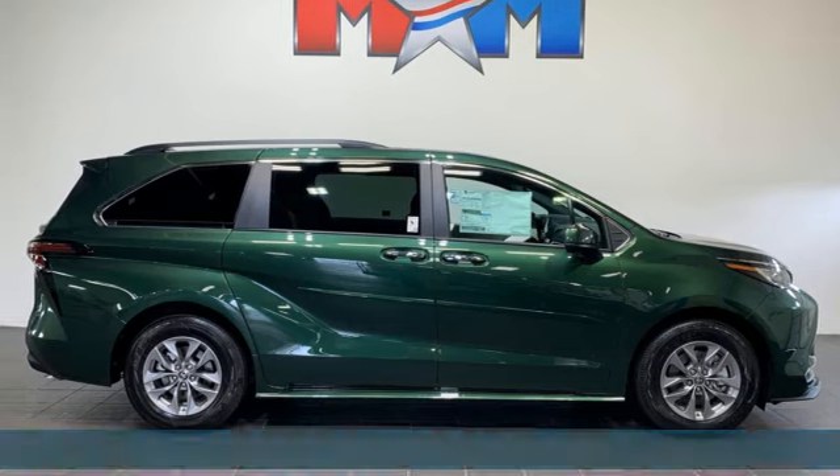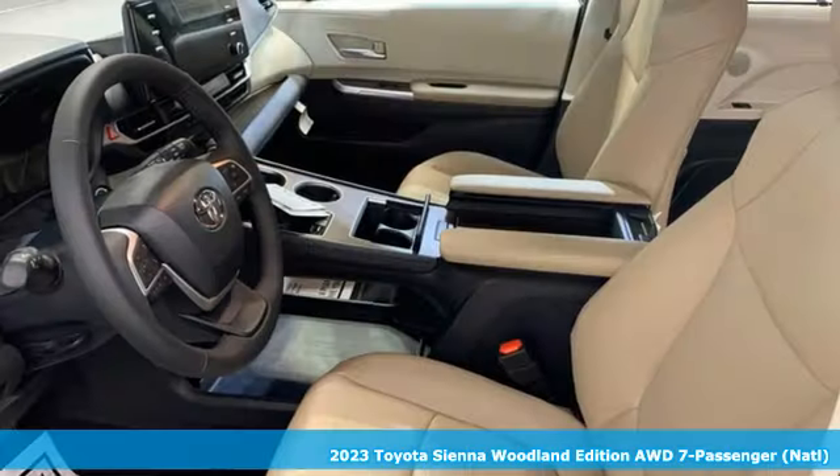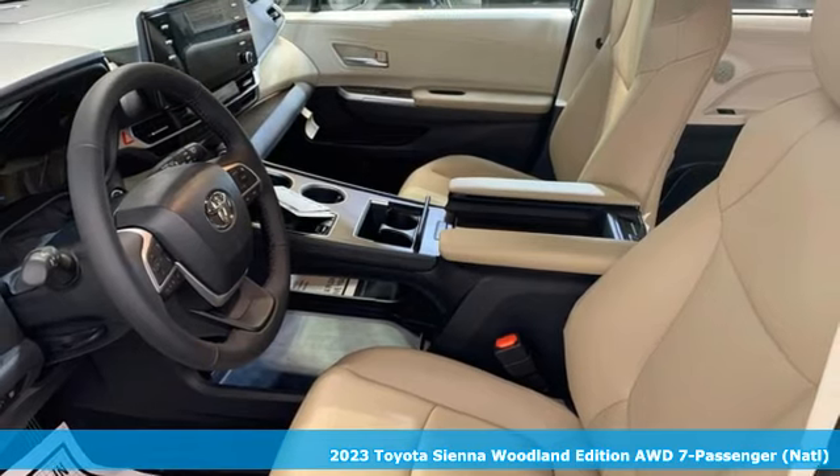It's a new 2023 Toyota Sienna. Toyota, steered by ingenuity, driven by passion.